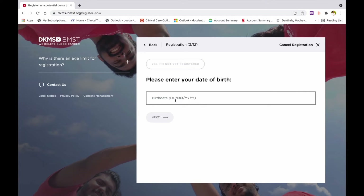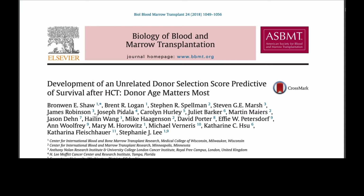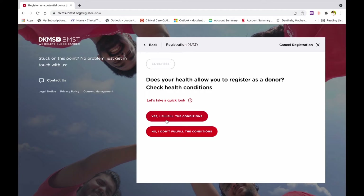Step 3: Enter your date of birth. You have to be 18 to 55 years old to register. Research shows that cells from younger donors lead to more successful outcomes for patients.